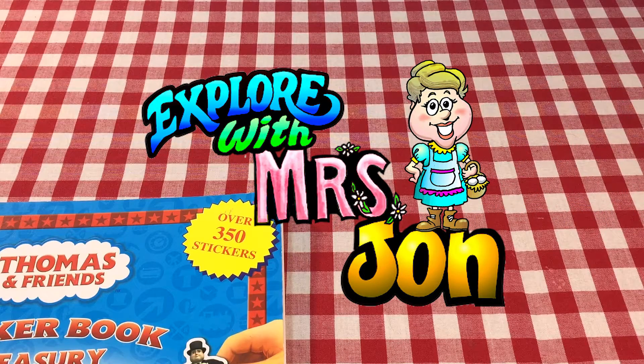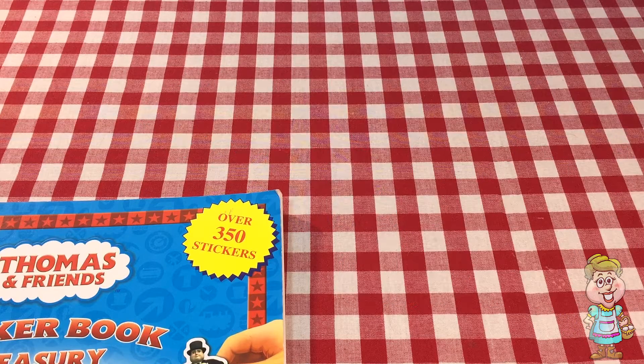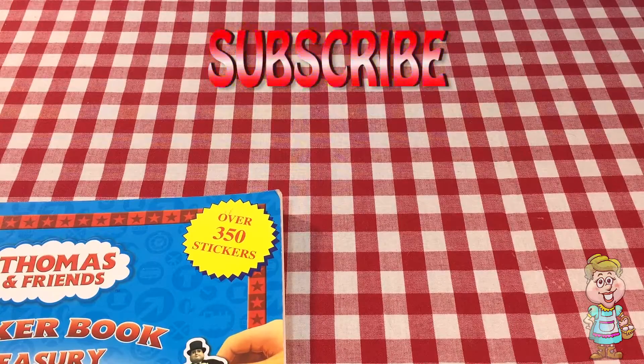Welcome, explorers. I'm Mrs. John. Would you like to help me find my baby chick today? He's somewhere in this video. And please don't forget to subscribe to my channel. You can watch lots more videos with baby chicks in every one.